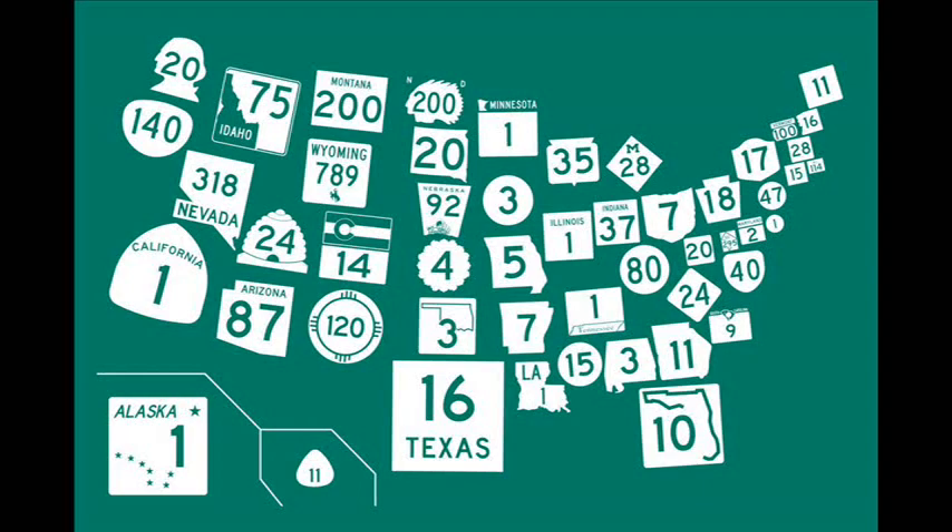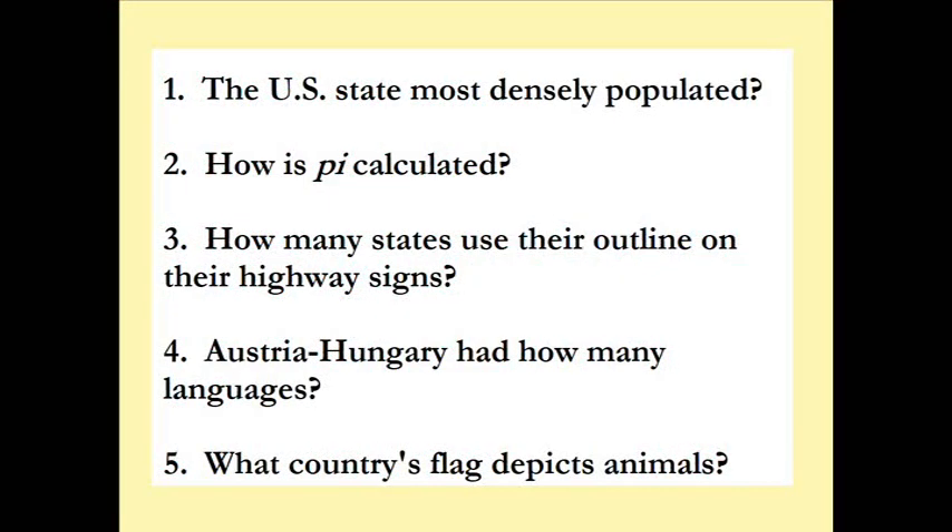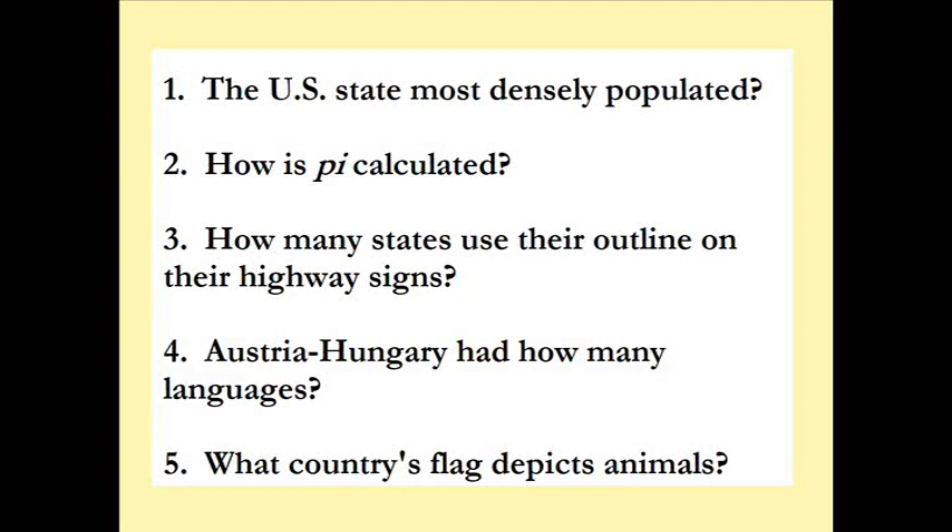This may be the trickiest of all time: how many languages did Austria-Hungary have? Remember, we did their flag earlier — it was like half Austria and half Hungary. How many languages, or peoples if you like?